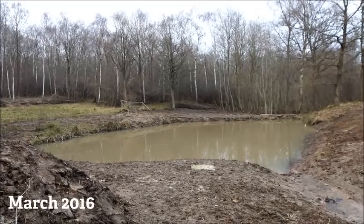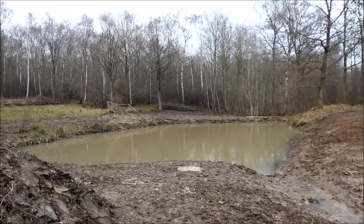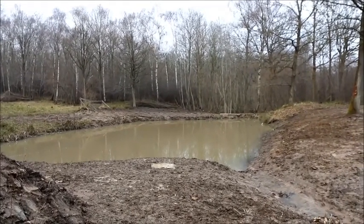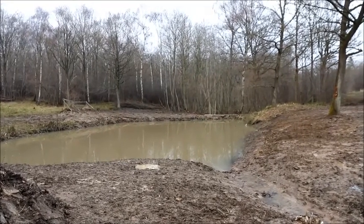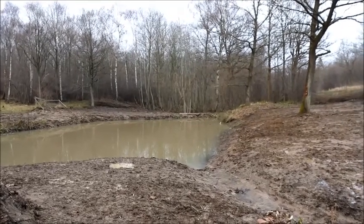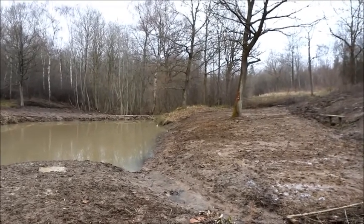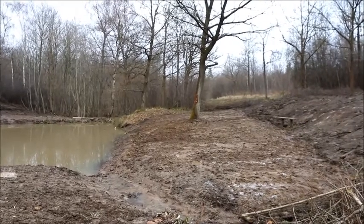The last time you saw the pond in autumn it looked rather different. Since then we've been able to get in and clear all the typha, remove the island, and install a new sluice on the far side of the pond. We've then had to re-profile the banks after the machinery has been in, and while that may look quite drastic, it will soon vegetate up in the spring and will create excellent conditions for basking reptiles and insects.